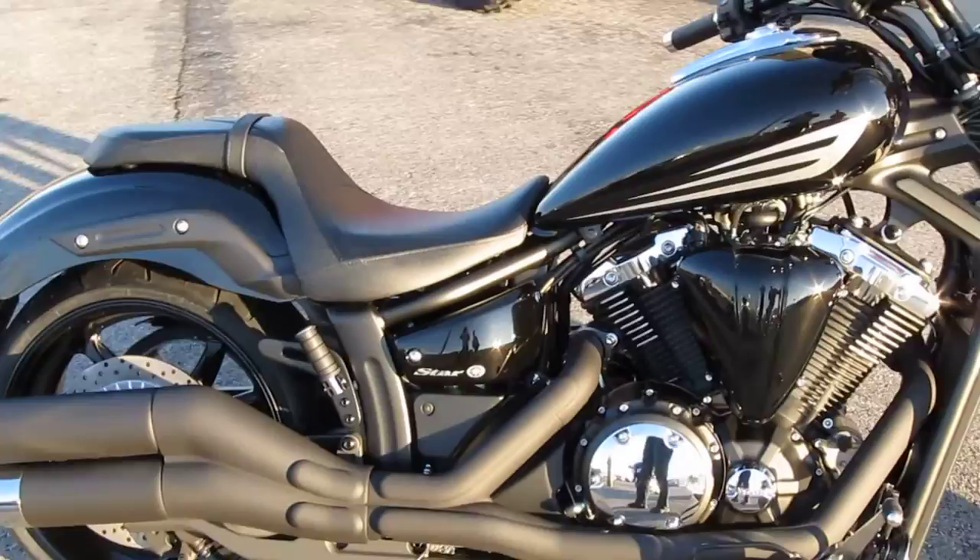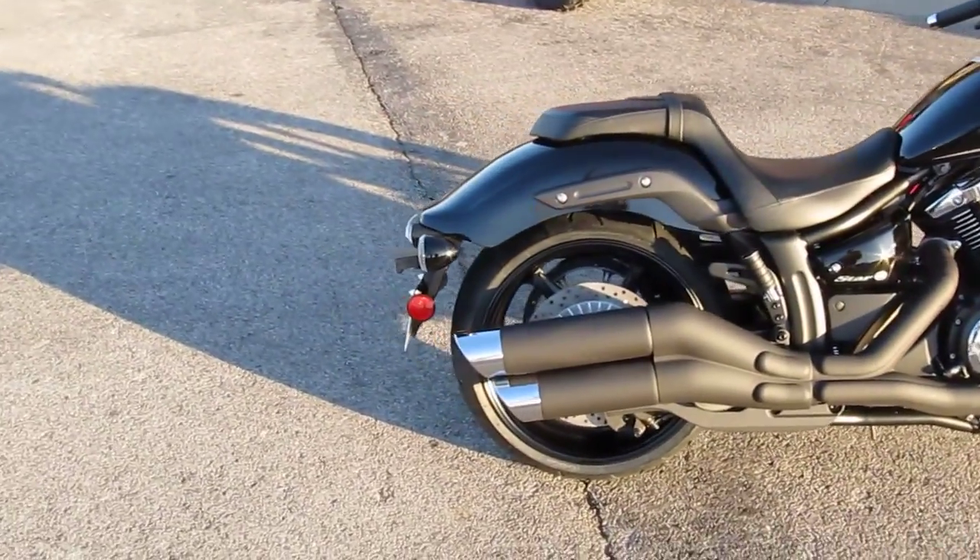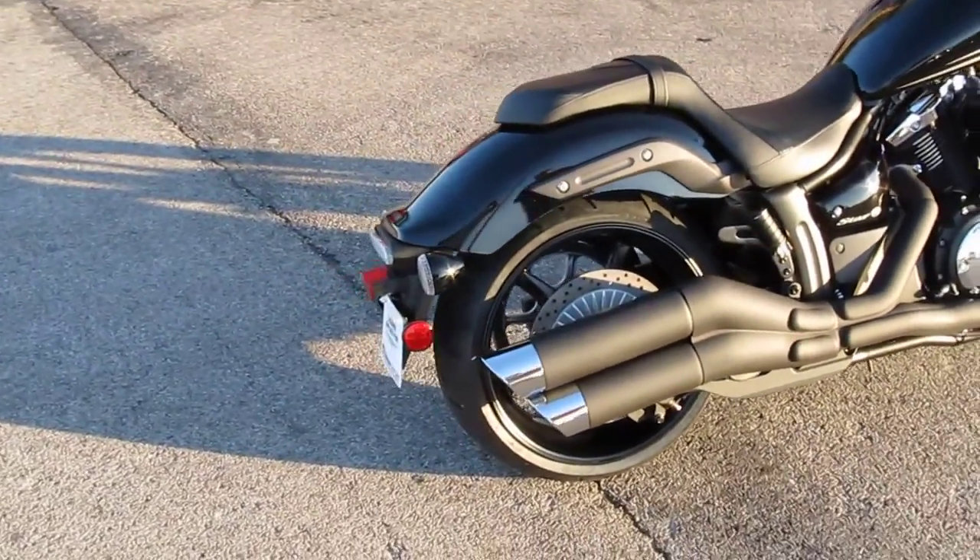Also, don't forget the fenders on this one. The fenders are made out of steel, not low-price ABS like a lot of other models are.